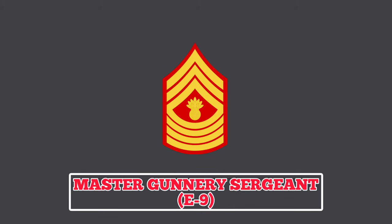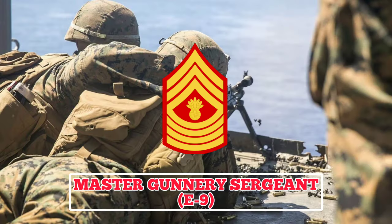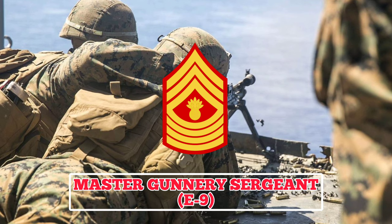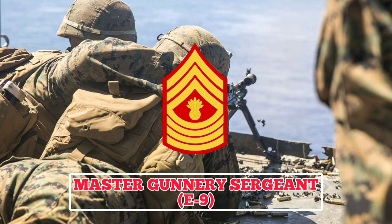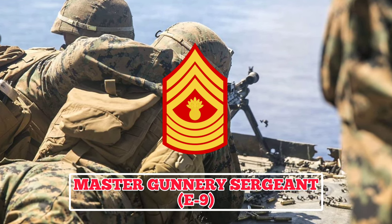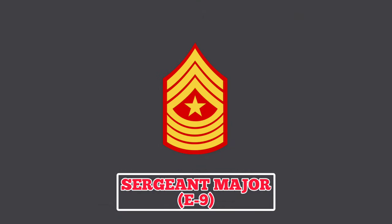Master Gunnery Sergeant: holders of this rank wear an insignia featuring three chevrons and four rockers with a bursting bomb in the center. A Master Gunnery Sergeant provides technical leadership as a specialist in their military occupational specialty, serves as the senior enlisted member of their unit, and functions as a bridge between the enlisted Marines and their commanders. Sergeant Major: Sergeant Majors wear a rank insignia featuring three chevrons and four rockers with a star in the center. They are in charge of making high-level strategic decisions that impact the entire Marine Corps and may lead at the battalion level all the way up to corps level, advising officers — including general officers — on the personnel readiness of their units.